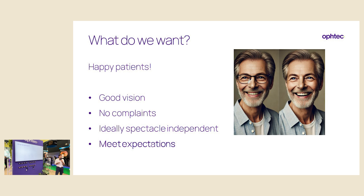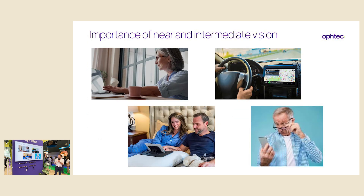When we talk about cataract surgery, what is it that we really want? For me the answer is quite easy: we want happy patients. We want good vision, we don't want any photopic complaints. We ideally want our patients to be spectacle independent, but most importantly we want to meet our patients' expectations. The time where we implanted monofocal IOLs with no regard for intermediate and near vision is gone.